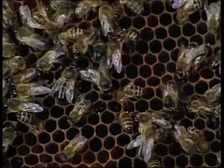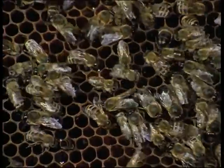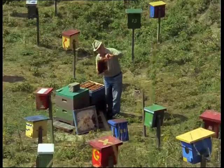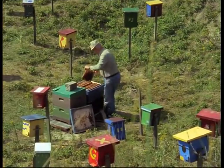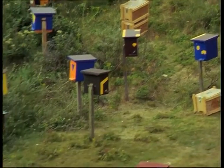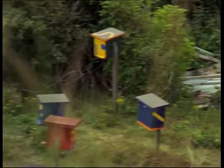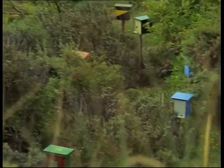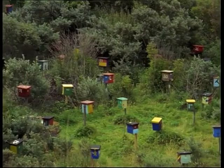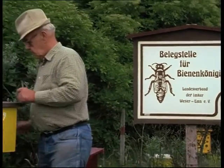For mating, selected drone stocks are taken to so-called island queen-mating apiaries. The colour-coded nucleus hives accommodate young queens with their colonies. These virgin queens are sent to the mating station by beekeepers during June and July.